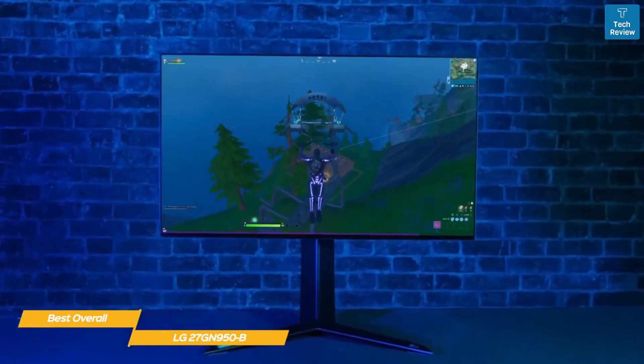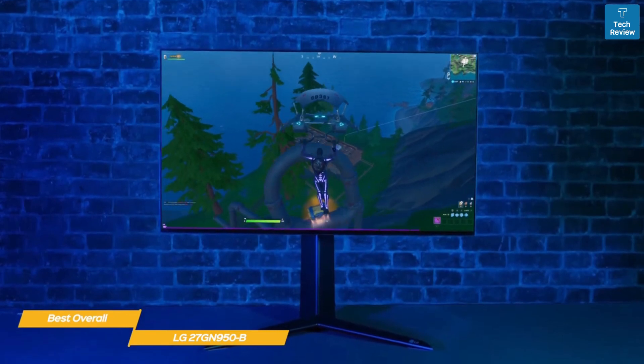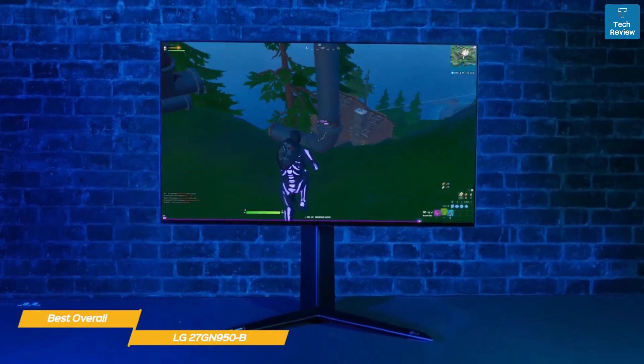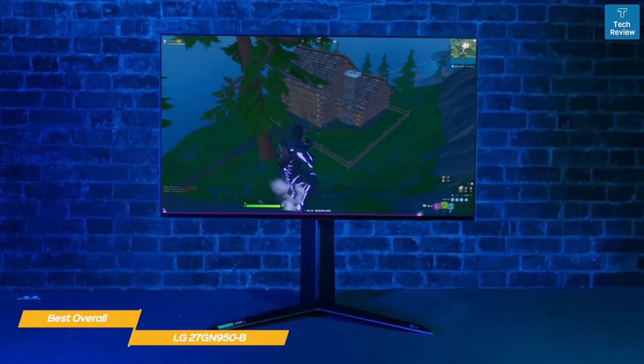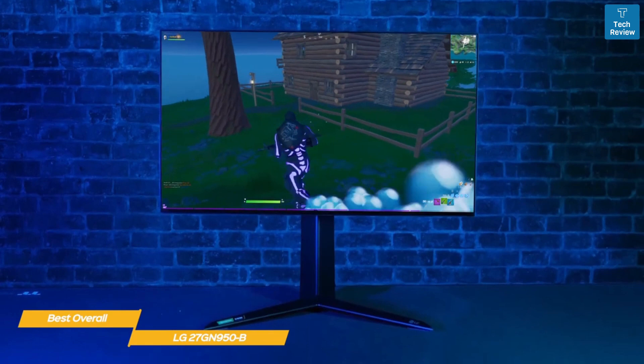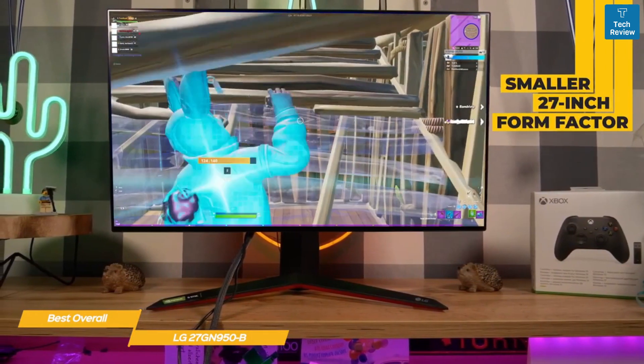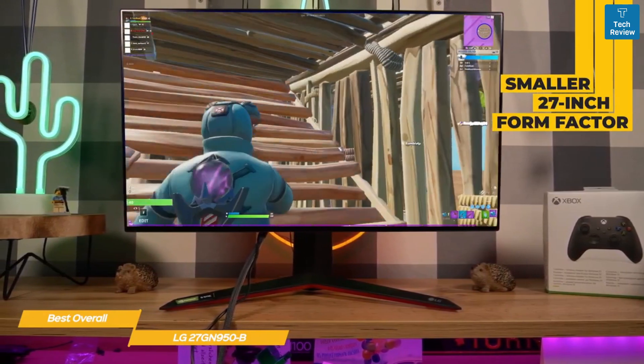This display requires a serious amount of GPU horsepower to run modern titles at full 4K resolution with high refresh rates. For older games this won't be as much of an issue, but today's triple-A titles — especially those with ray tracing — will be heavy to push. You'll need at least a GeForce RTX 3070 or Radeon RX 6800 XT if you want smooth performance.